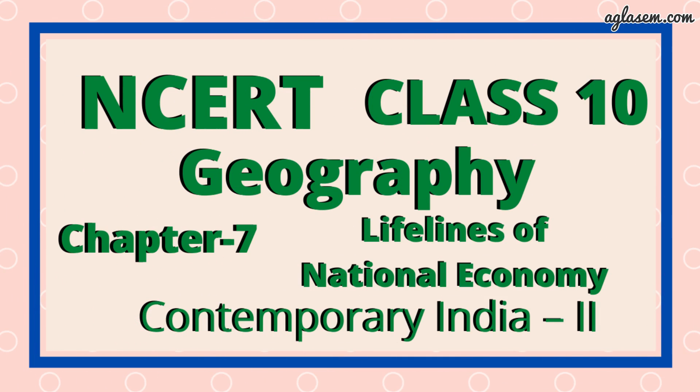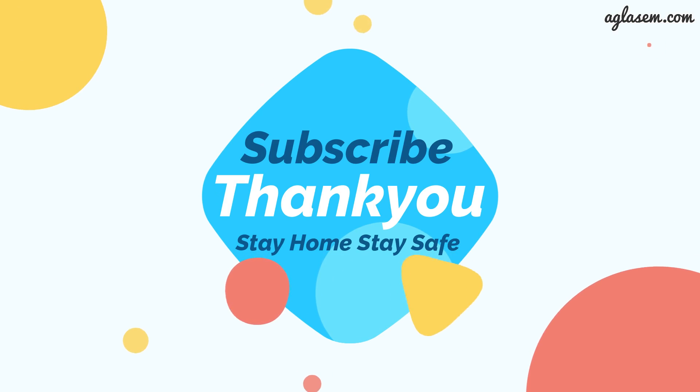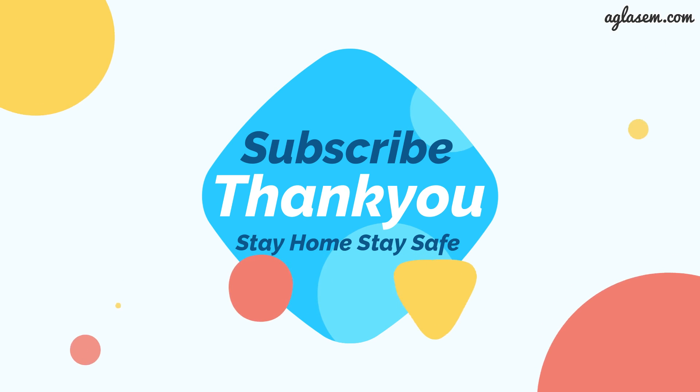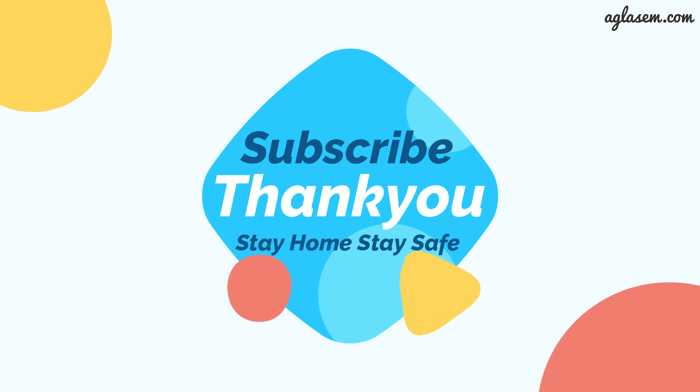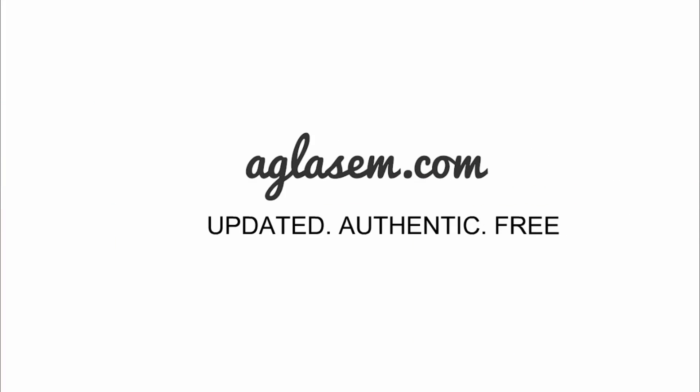Here I have covered all the questions of this chapter in this video. I hope you liked this video, and if you have any query or doubt related to any of the questions discussed, please put your query in the comment section below. For more such NCERT solutions, keep watching and do not forget to subscribe to our channel, Agla Sim Schools. Do not forget to wear a mask and take good care of your health. Thank you for watching. See you next week.